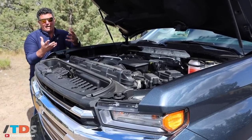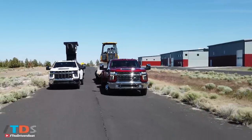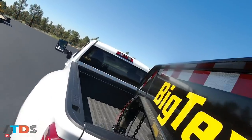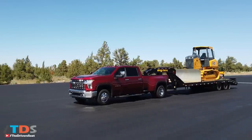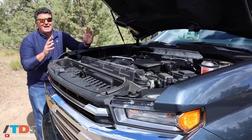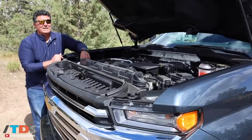To get that 35,500-pound tow rating that everyone is talking about, you have to get this engine in the 3500 with the dually — that's the only way you can do that. We drove those yesterday with a big bulldozer on the back, and that had to be at a special airport. We couldn't go on public roads because you needed a commercial driver's license to tow that much. I got to tell you, it was very impressive — I've never towed anything like that in my life. But Chevy trucks makes it pretty easy.